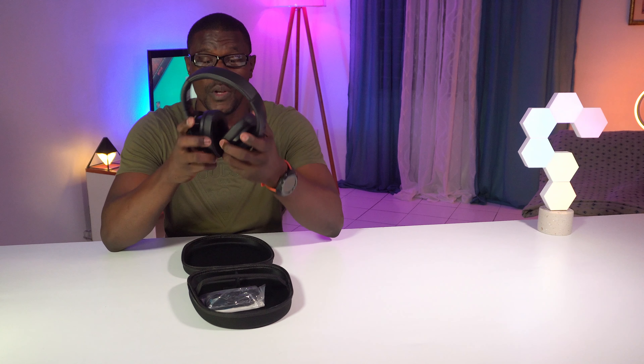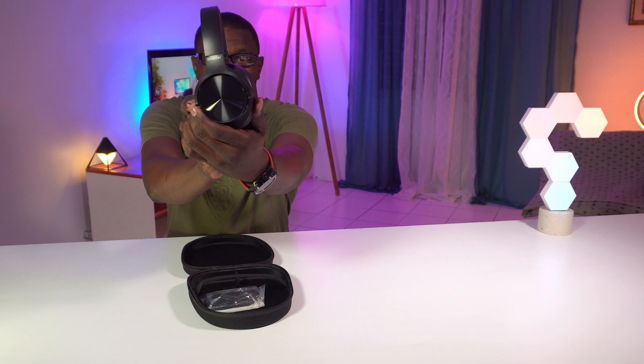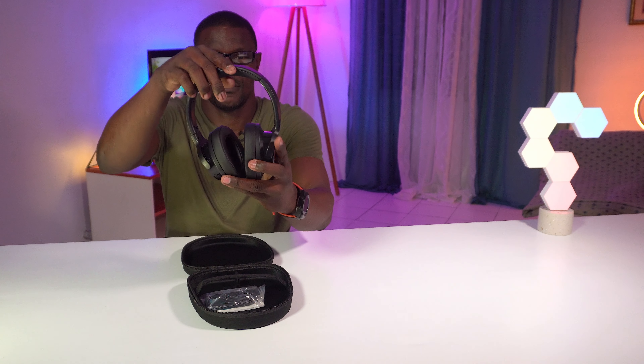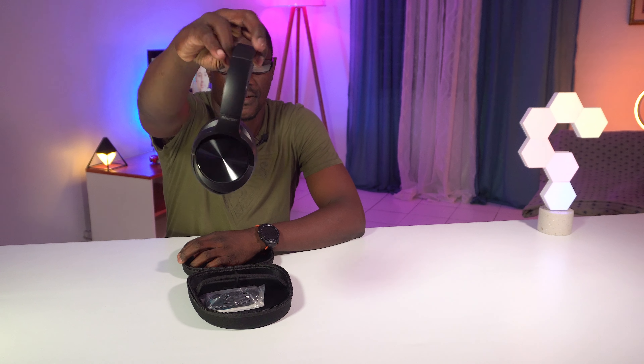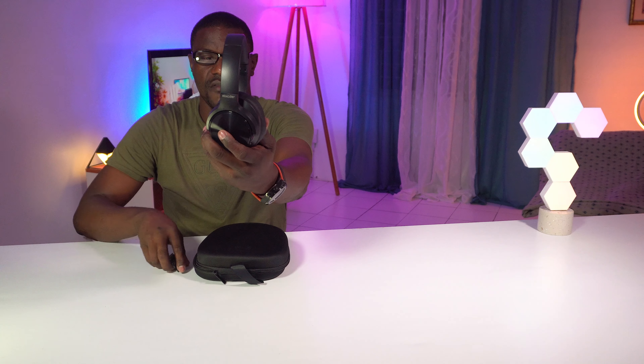It feels so light — it's really lightweight and nice. Also coming with some accessories: a 3.5 millimeter audio cable and a USB charging cable. I'm definitely going to be doing a review on this, so watch out for that review coming. Let's get into the next thing.